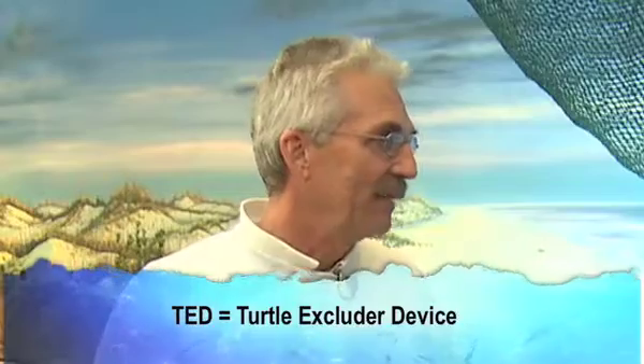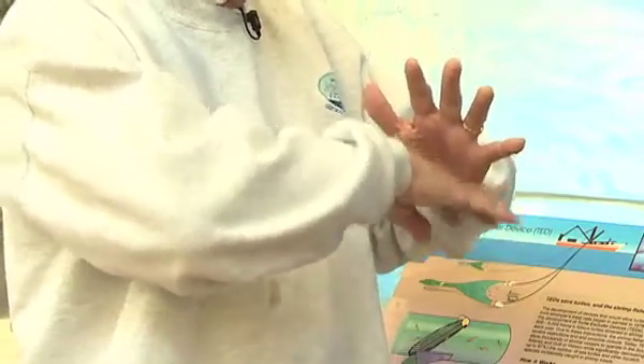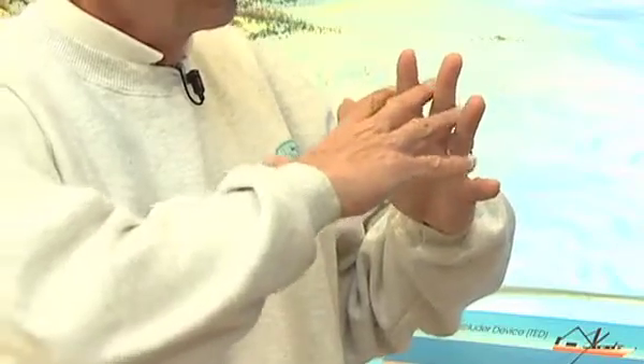I want to learn about a TED — what it does and how it works. A TED is a turtle excluder device, T-E-D. They are mandated to be on all shrimp trawlers in the United States, as an effort to reduce the number of sea turtles killed in shrimp trawling nets. They are basically a metal grate placed in the net system so that as shrimp and other creatures come in, including a sea turtle, the sea turtle hits the metal grate, follows it down, and finds an escape route — a hole or special pouch through the net — allowing it to escape. Small creatures like shrimp go right through those metal grates.